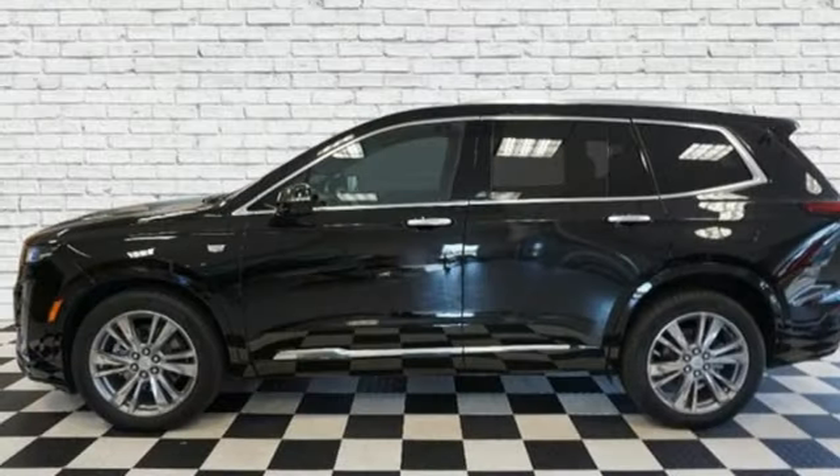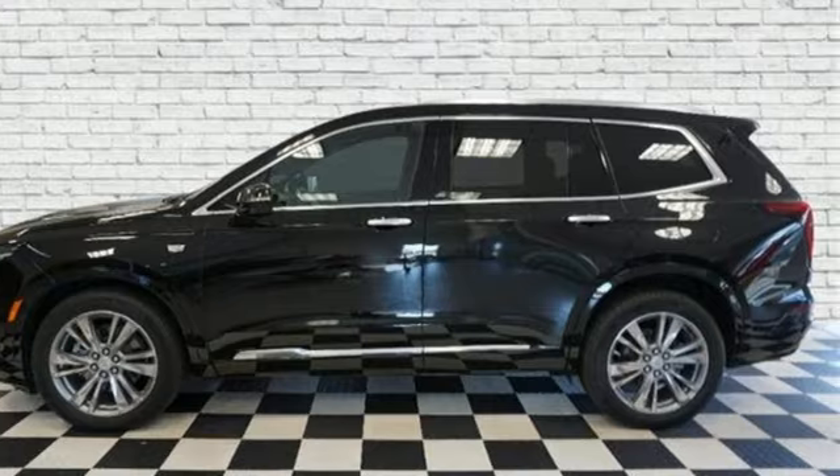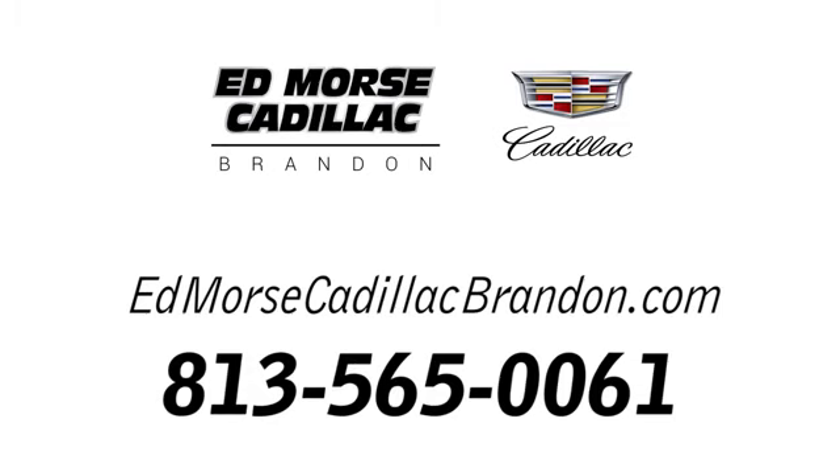Cadillac embodies a passion for performance, craftsmanship, and innovation. Hurry in today for a test drive. Call us today at 813-565-0061.